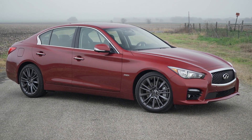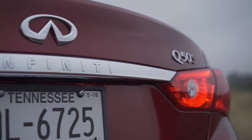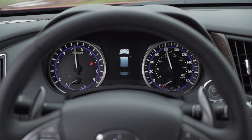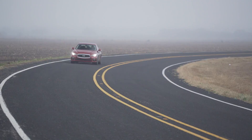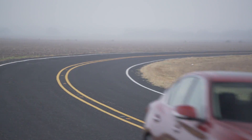Infiniti's best-selling nameplate receives a freshening and expands its engine lineup for the 2016 model year. A trio of turbocharged engines for the Q50 midsize sports sedan now includes an entry-level 2.0-liter 4-cylinder producing 208 horsepower and 31 mpg highway.